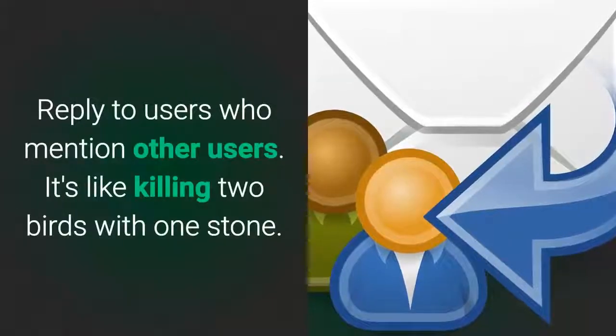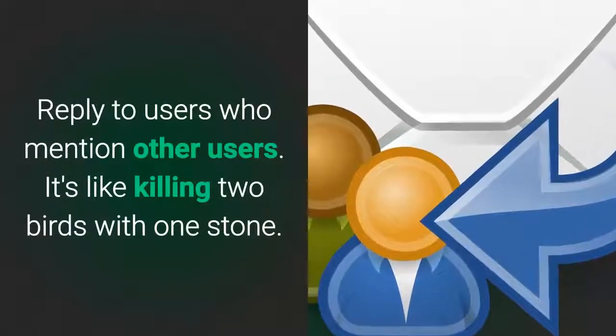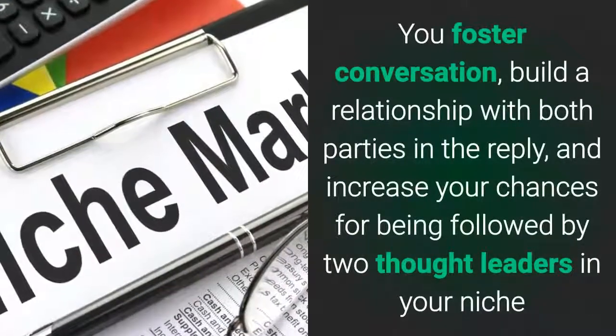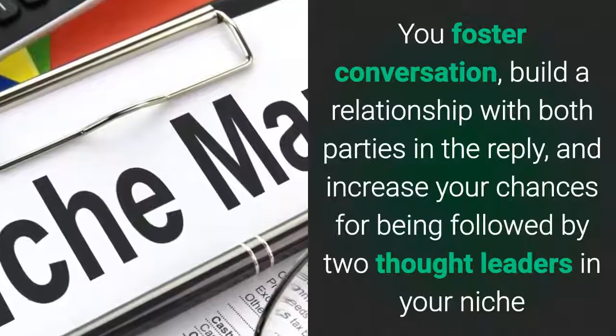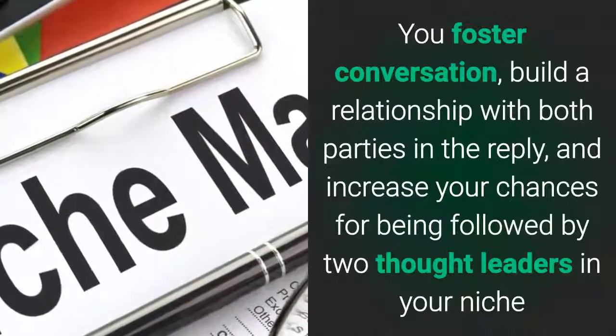Reply to users who mention other users. It's like killing two birds with one stone. You foster conversation, build a relationship with both parties in their reply, and increase your chances of being followed by two thought leaders in your niche.